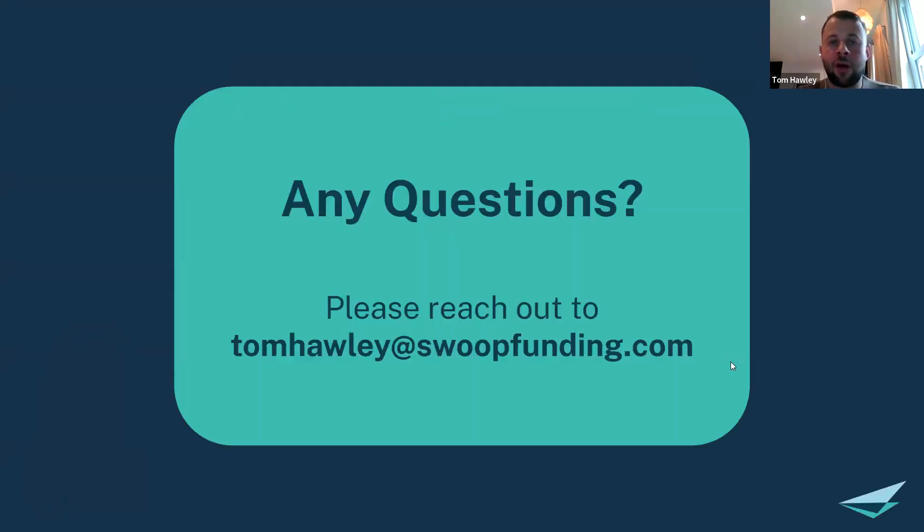That's everything. If there are no more questions, we can call it there. If anything comes up after the call, please reach out to myself or your contact at Swoop and we'll see what we can do to support — yourself, your clients, and moving forward. Hope everybody has a good day — speak soon!